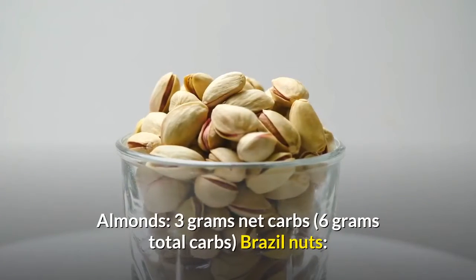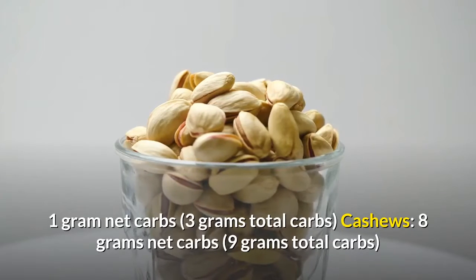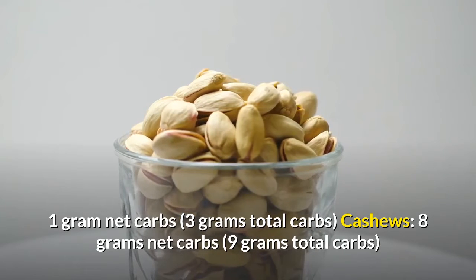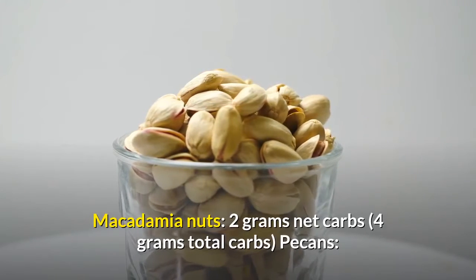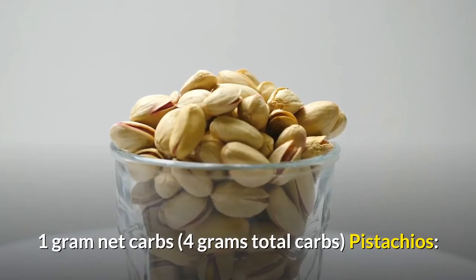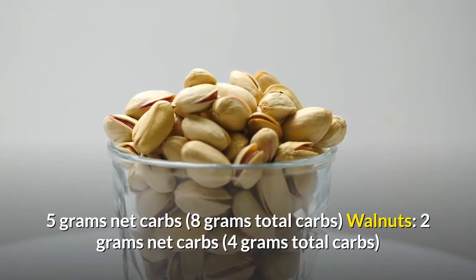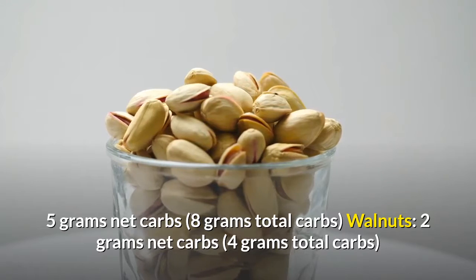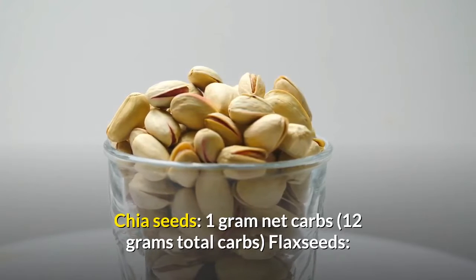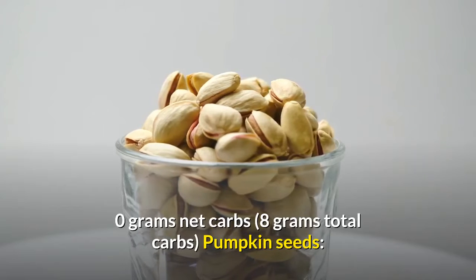Almonds: 3 grams net carbs, 6 grams total carbs. Brazil nuts: 1 gram net carbs, 3 grams total carbs. Cashews: 8 grams net carbs, 9 grams total carbs. Macadamia nuts: 2 grams net carbs, 4 grams total carbs. Pecans: 1 gram net carbs, 4 grams total carbs. Chia seeds: 1 gram net carbs, 12 grams total carbs. Flax seeds: 0 grams net carbs, 8 grams total carbs.